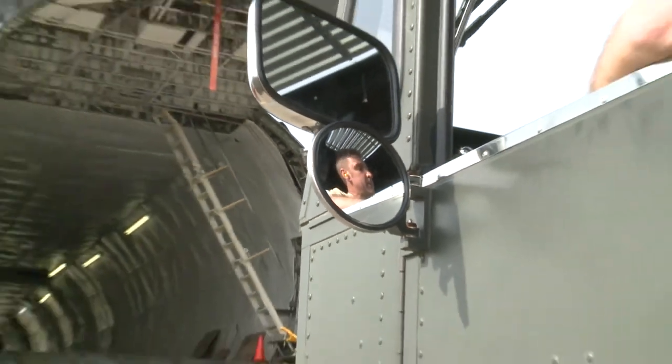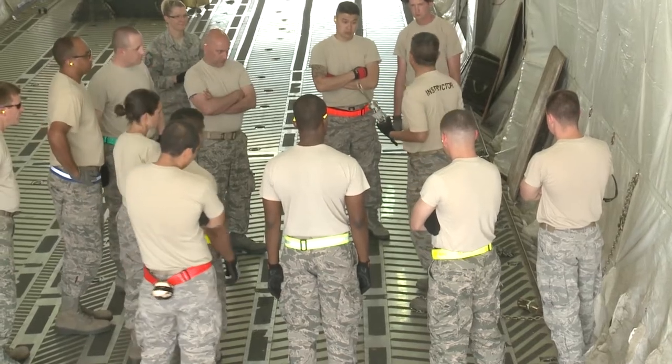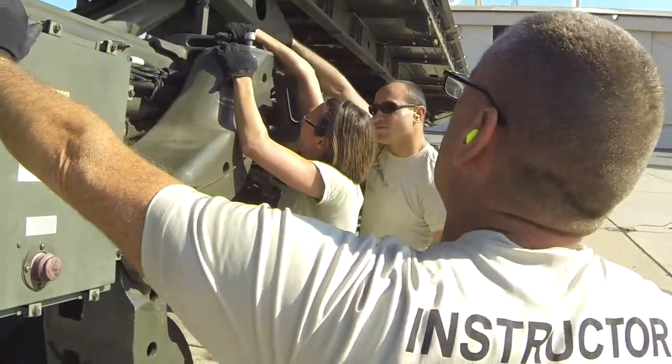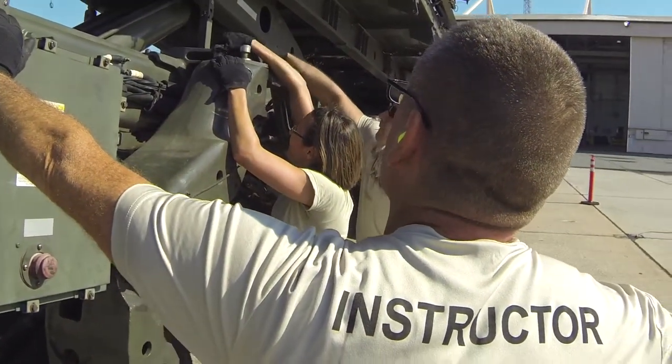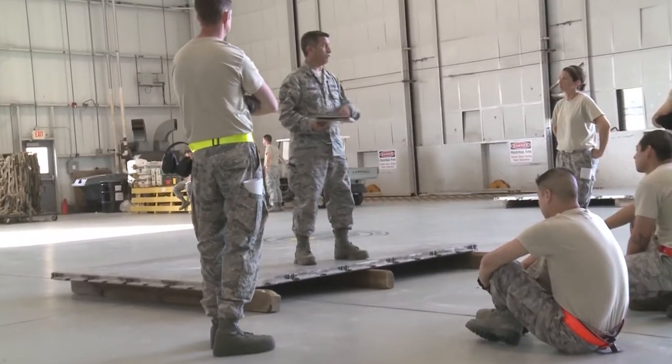Our staff has over 250 years of experience gained through peacetime operations, emergency response, and military conflict. We produce the finest aerial port personnel through innovative curriculum and creative teaching techniques.